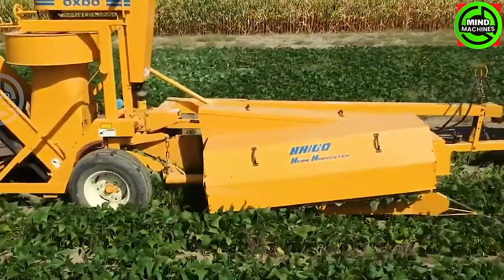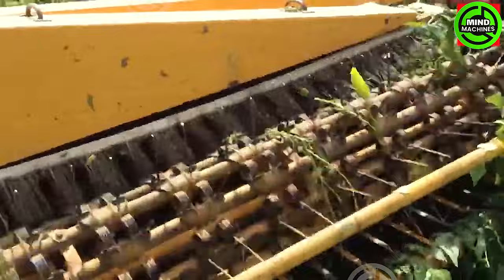Oxbow BH-100 Harvester offers affordable, gentle harvesting for small farms. With precision controls, it achieves impressive efficiency, harvesting up to 60 bushels per hour.